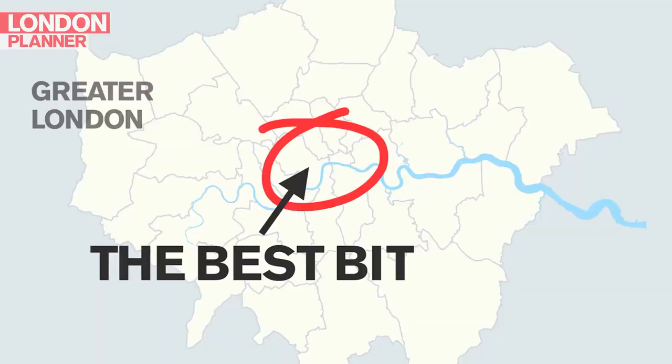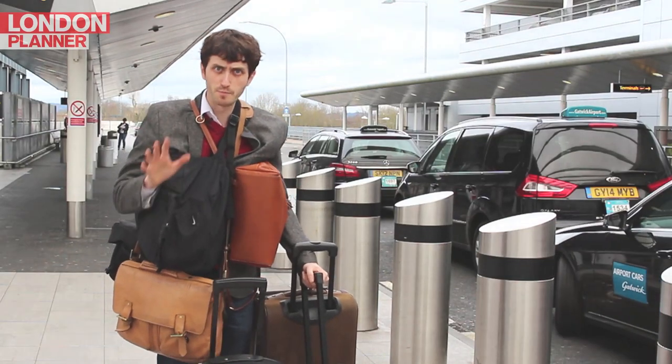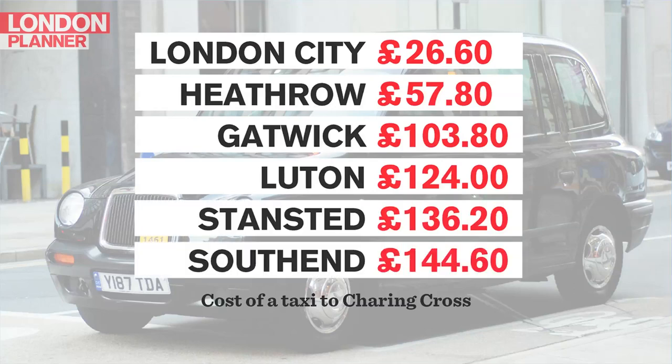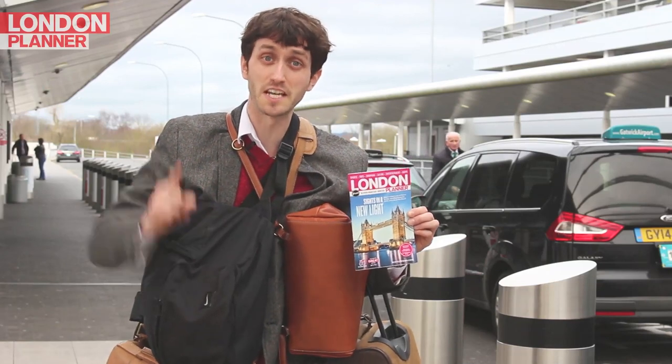Welcome to London. You've made it to the airport, now you probably want to get to central London. If you've got lots of luggage or family members with you, you might consider taking a taxi to town. But be warned, a taxi from the airport can be very expensive. But London Planner is here to help. Here is the best way to get to central London from each of the six airports in 60 seconds.